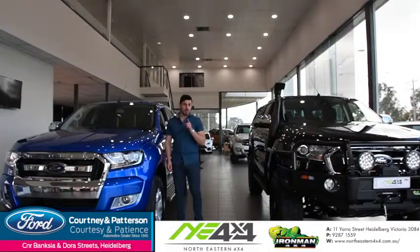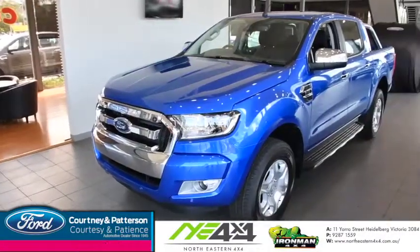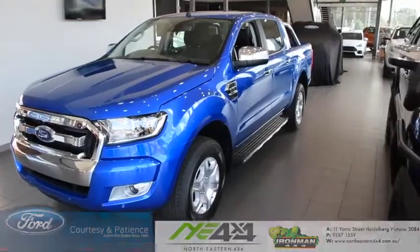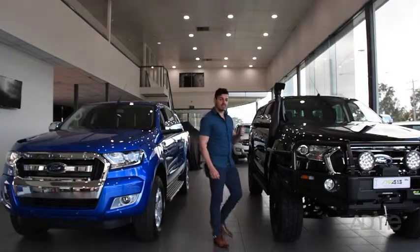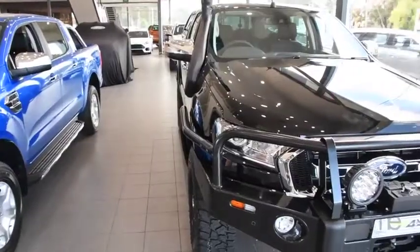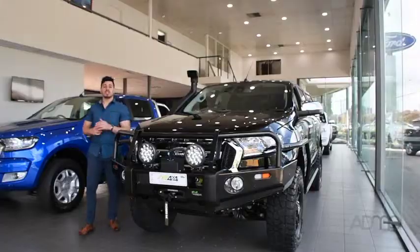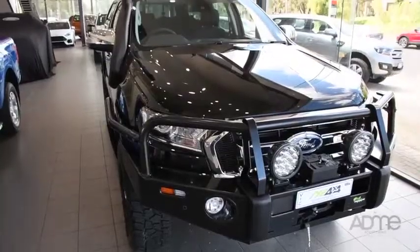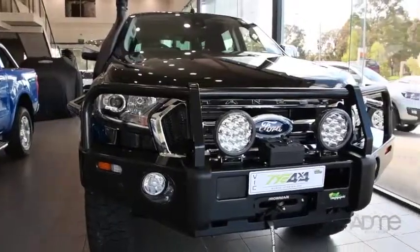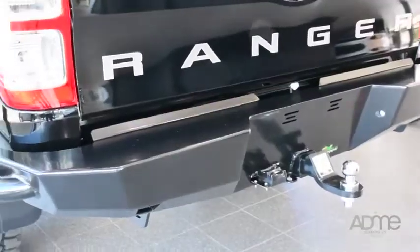Hi guys, we're Courtney Patterson Ford and we're in for a real treat. This is a Ford Ranger XLT which is in a league of its own when it comes to strength, and today we're going to see what happens when this beast is decked out with the latest and greatest Ironman 4x4 accessories. So let's take a closer look at the Ford Ranger XLT. On the exterior, this beast comes with a killer Ironman 4x4 pull bar, sidestep rails and a rear replacement bar.